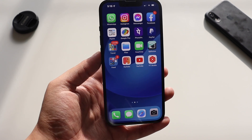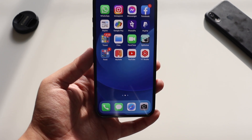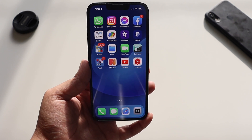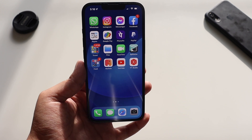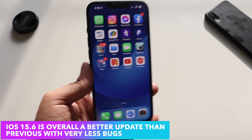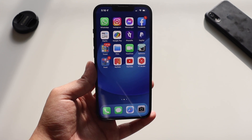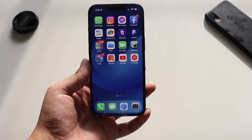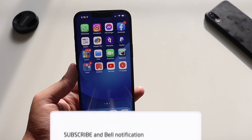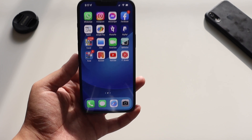So to wrap up, iOS 15.6 has good battery life and performance. The update includes security features as well as some new features, which I covered in my iOS 15.6 dedicated video — go check that out on my YouTube channel. Let me know in the comments whether you've updated to iOS 15.6 or not. Give this video a thumbs up, consider subscribing for more content like this, and I'll see you in the next video. Bye!